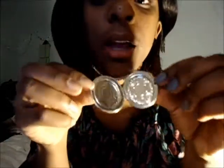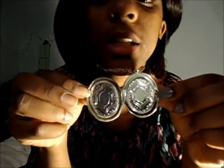Around my neck I have a silver locket. I'm going to open it up — it doesn't have a picture inside or anything, but it's just this silver locket. It's really cute and very simple, and it doesn't take away from the print in my shirt.